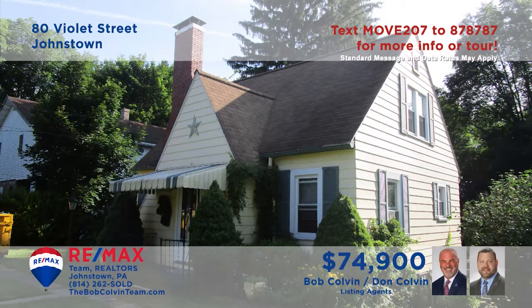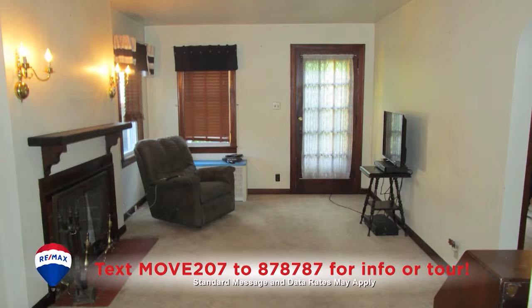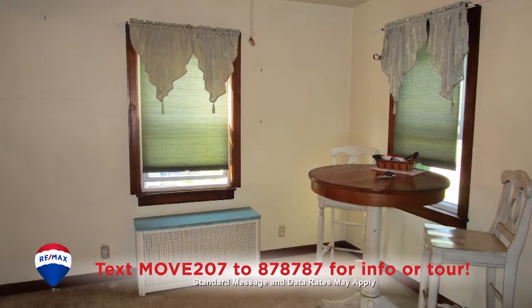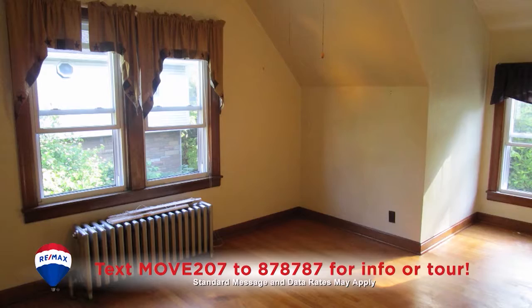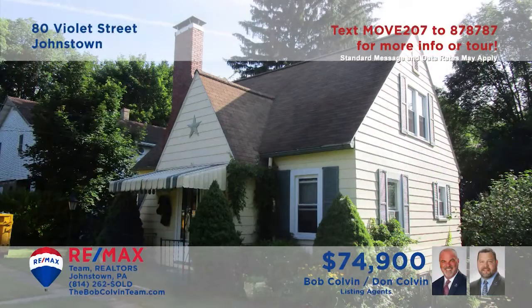Let's take a peek at this cozy Upper Yoder home presented by the Bob Colvin Team. The kitchen offers oak cabinets and all appliances are included. Relax with friends by the fireplace in the spacious living room, then enjoy a meal together in the dining room. Take time outside to work on the landscaping or finish up the laundry. At day's end, you'll find three bedrooms, each with sunny windows and hardwood floors. Take a personal tour with a Bob Colvin Team member.